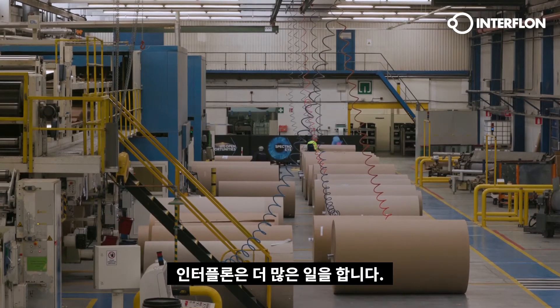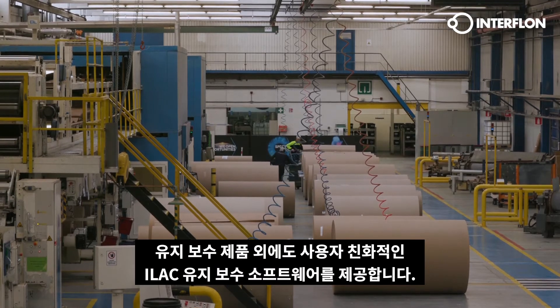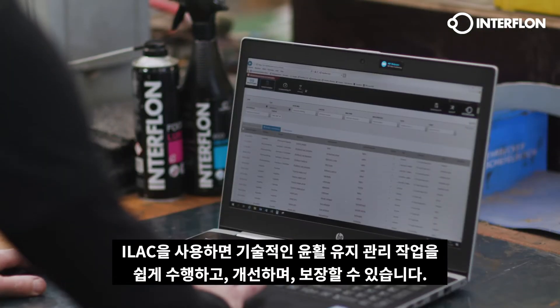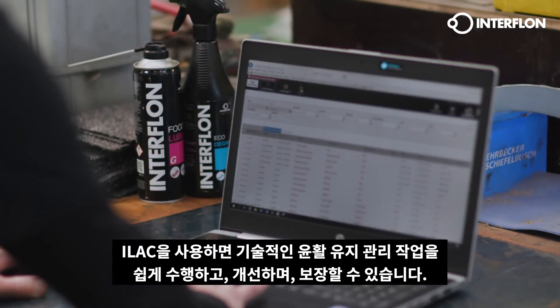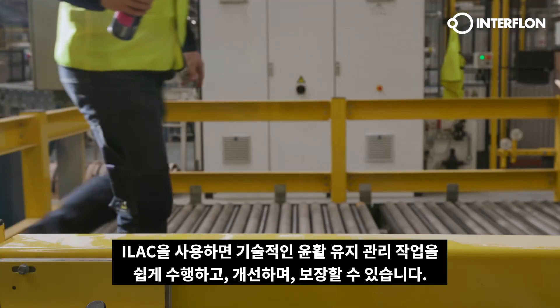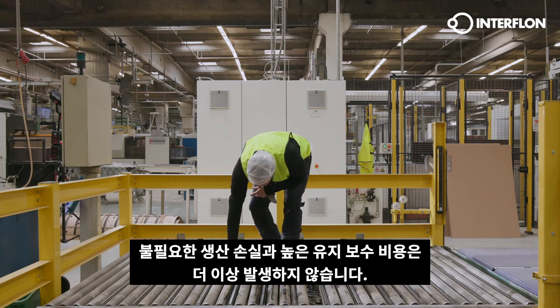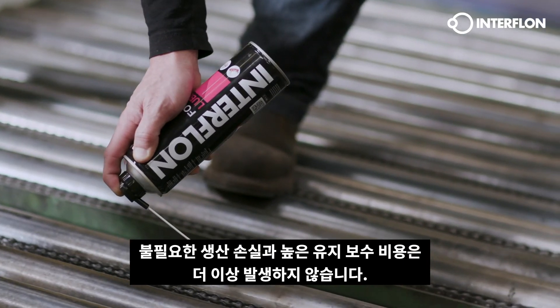Interflon does even more. In addition to maintenance products, we also offer the user-friendly ILAC maintenance software. With ILAC, technical lubrication maintenance tasks can be easily carried out, improved and guaranteed. Unnecessary production losses and high maintenance costs now belong to the past.